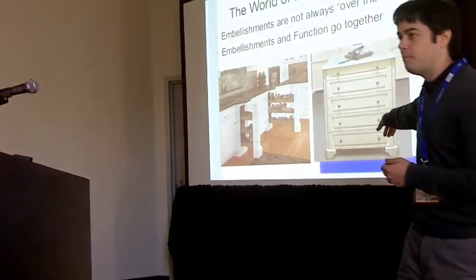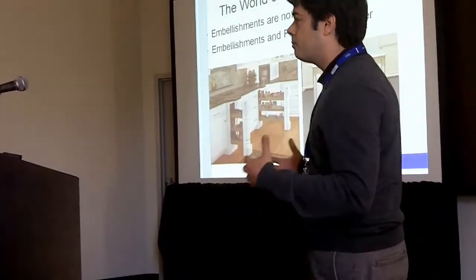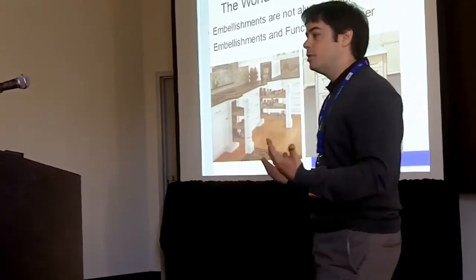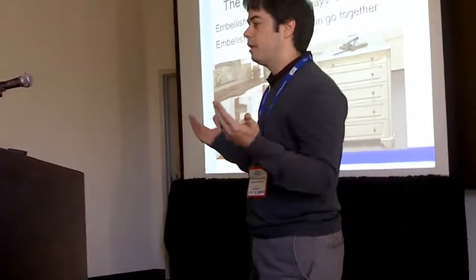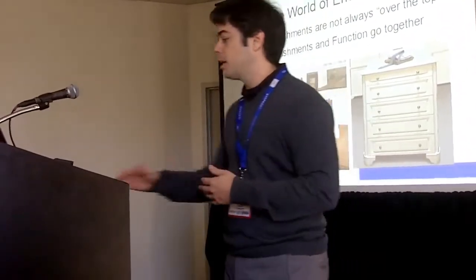Here's another closet island with some embellished feet on it. Not only are the feet making it look nicer and classier, but you get a toe kick out of it. So when someone is working at a closet island, they have a toe kick they can put their feet under.